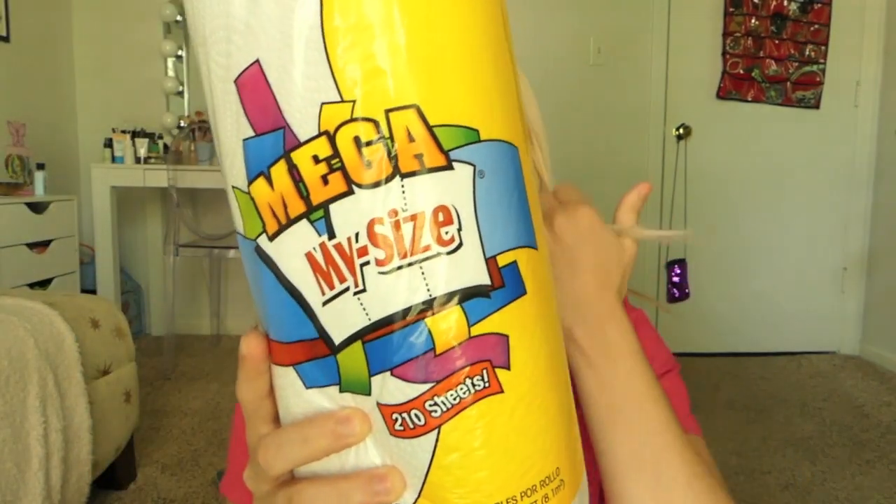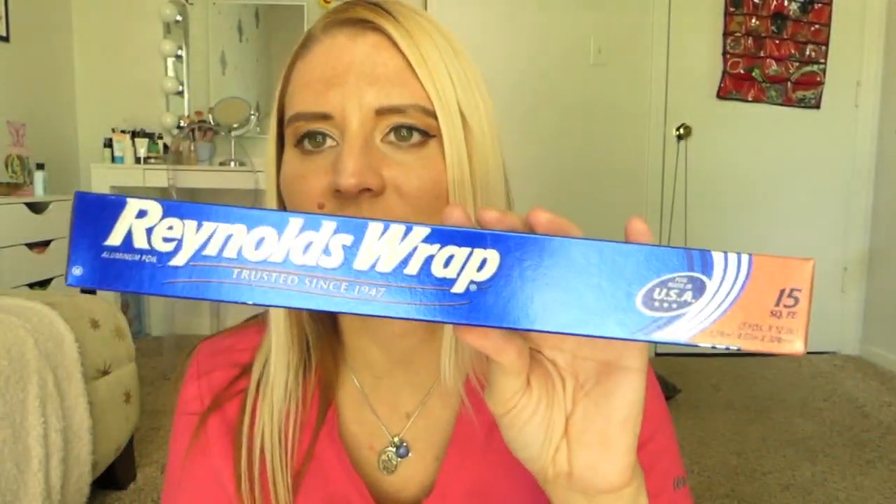Let's start with this first bag — it's a really light bag. I've got one of these Mega My Size paper towel rolls with 210 sheets. It's one of those where you can get as big a piece as you want and rip it into three different sizes. I picked one up because we were out of paper towels and I need to go to Costco, but this will do for now. I also picked up this Reynolds Wrap — 15 square feet. I don't use a whole lot of foil so this will be just enough, and I do like Reynolds Wrap the best.